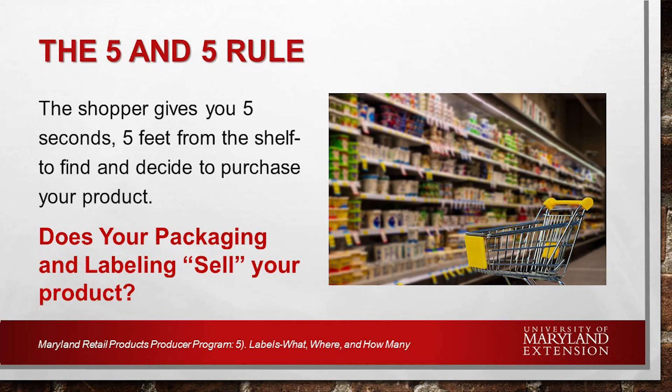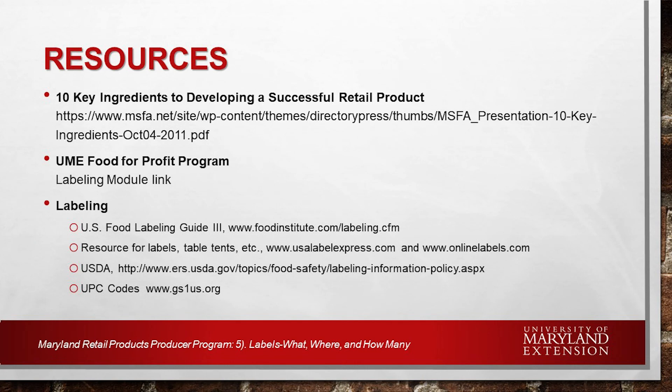Does your packaging and labeling sell your product? Look at it and have others give you feedback. There are additional resources on this topic, including a presentation on developing successful retail products, and the University of Maryland Extension Food for Profit Program — a training for would-be food entrepreneurs — which also has a labeling module you can view. Additional resources on USDA labeling and UPC codes are available as well. This presentation is on the website for you to review. Thank you for joining this presentation, and be sure to check back for more training materials and resources for successfully creating and marketing your products.